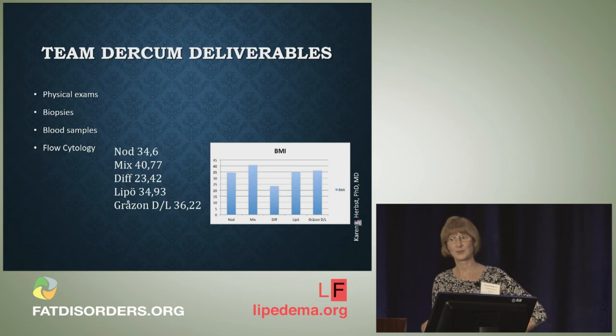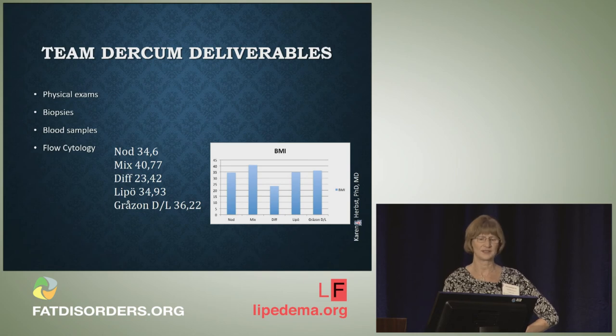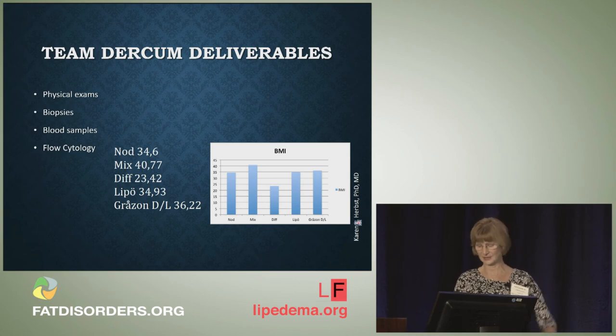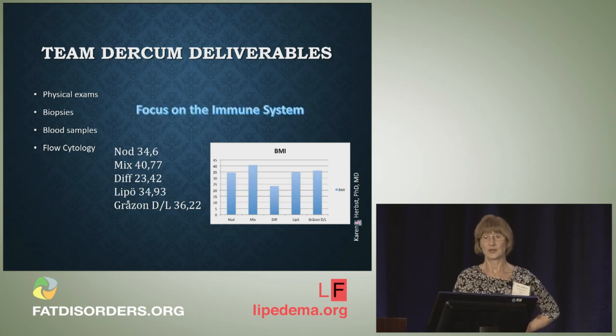They are trying to come up with deliverables and make a difference. They've done physical exams, biopsies, taken blood samples, and looked at flow cytometry, examining the different types of Dercum's disease — nodular, mixed, diffuse — as well as Lipoedema and lipobesity. So we are on the same page. Their focus is on the immune system, which is interesting. We've always wondered whether Dercum's disease is a disorder of the immune system or an autoimmune disorder, and they are looking into that.